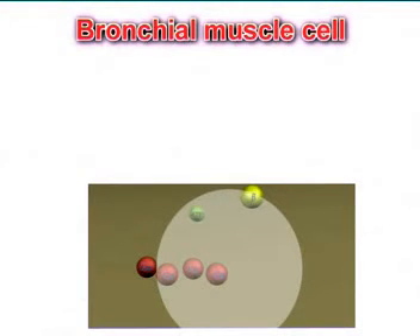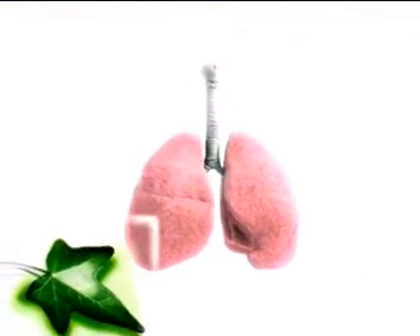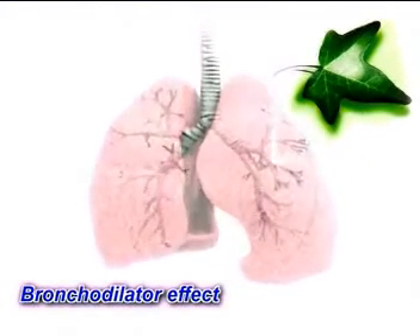Beta-2 adrenergic receptors are also found on the cells of bronchial muscles. Stimulation of these receptors results in a drop in intracellular calcium concentration, leading to relaxation of the bronchial muscles — a bronchodilator effect.